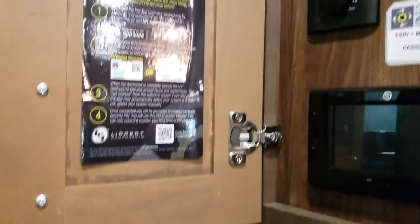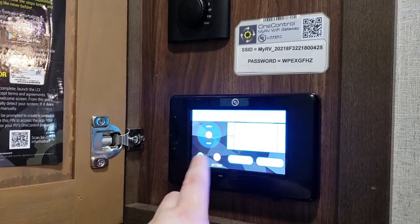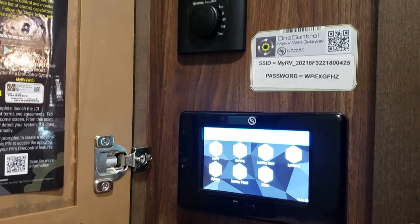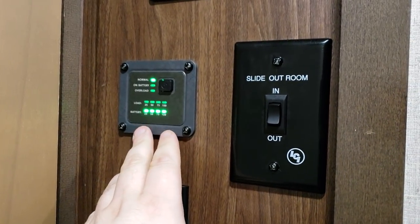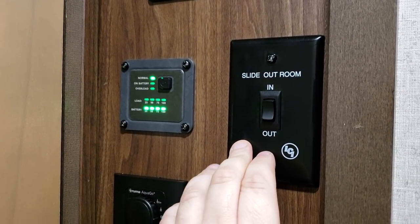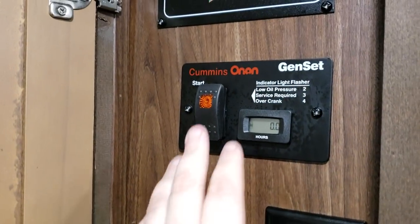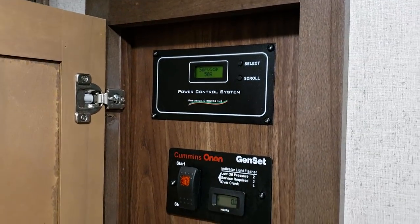Right here are some control panels going up the hallway. You have the Lippert LCI control panel where you can control your jacks, lighting, monitoring panels, slides, awnings, and landing gear. There are controls for your on-demand water heater, battery system, and one of the slide buttons for the bedroom slide-out on the closet and TV area — that one is electric instead of hydraulic like the other rooms. This coach was ordered with generator prep, so it has the wiring in place.